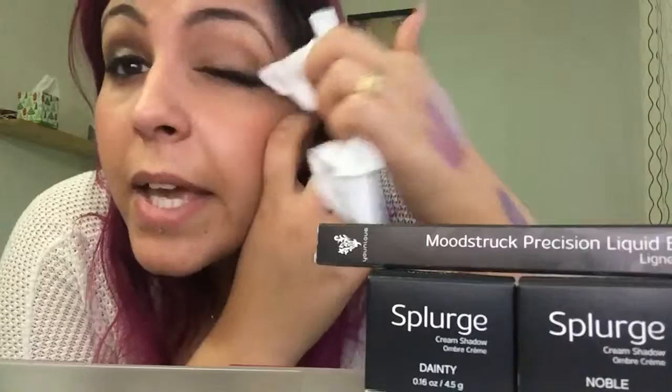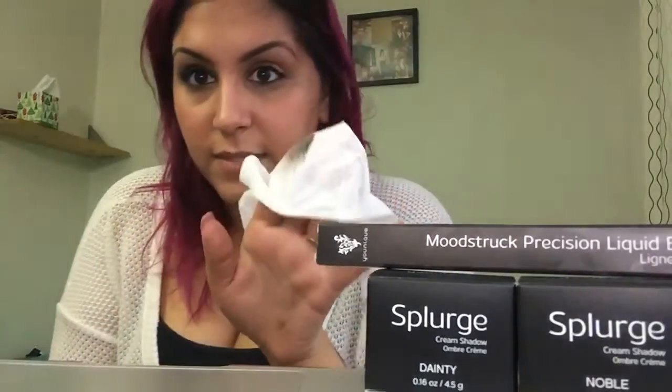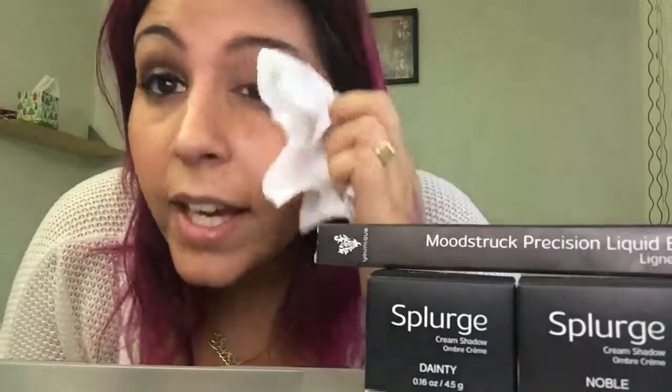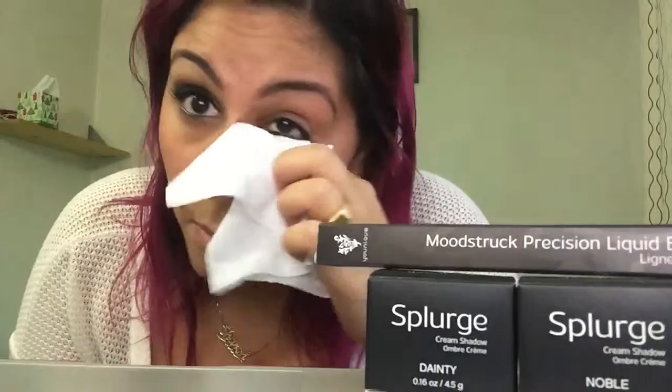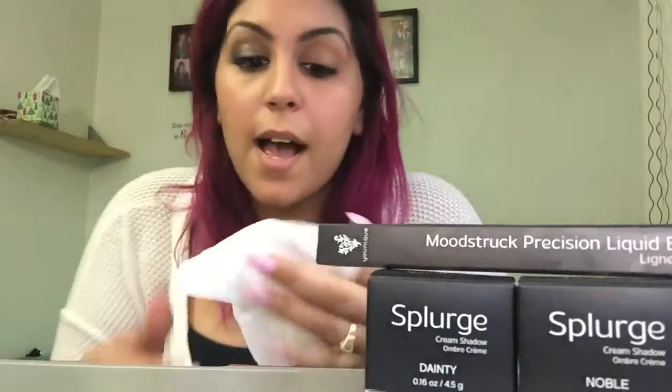So I'm gonna take off this eye makeup using my Shine Wipes. These Shine Wipes are amazing — they smell so good and they take away all the mess. I used to use baby wipes to remove my makeup and I used to swear by them — they're not very expensive and they do the job — but since I tried these wipes, I'm in love.